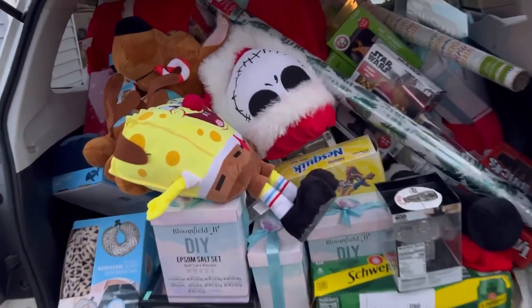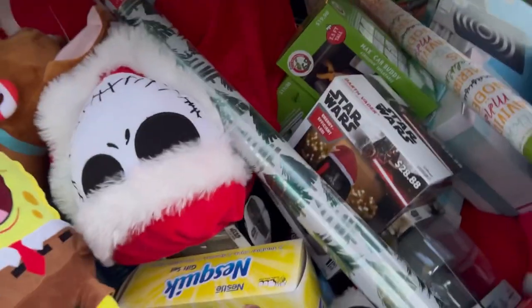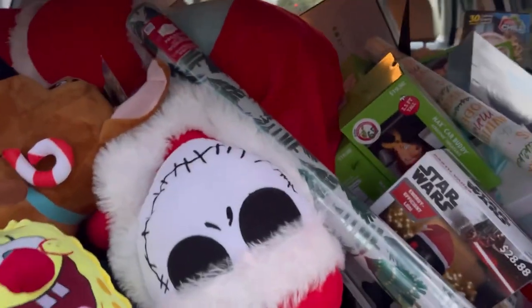I completely jam-packed my car with clearance deals. Walmart hit 75% off and I capitalized, guys. This stuff is amazing, let me show you what we got. This is insane, guys — so many great deals in here.